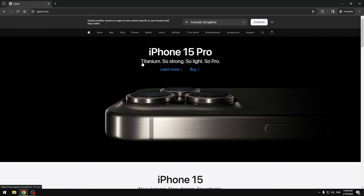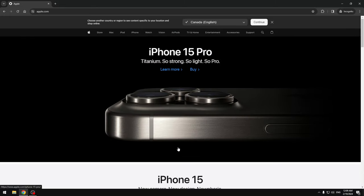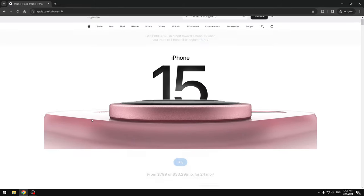It says 'Titanium — so strong, so light, so pro — iPhone 15 Pro.' I'm actually also working on the Vision Pro, trying to find an exploit for that — maybe it'll be a future video. But right now I have the crack for the iPhone 15. So what you want to do is click on iPhone, and you'll see the iPhone 15 here. Note: it does not work on the iPhone 15 Pro.